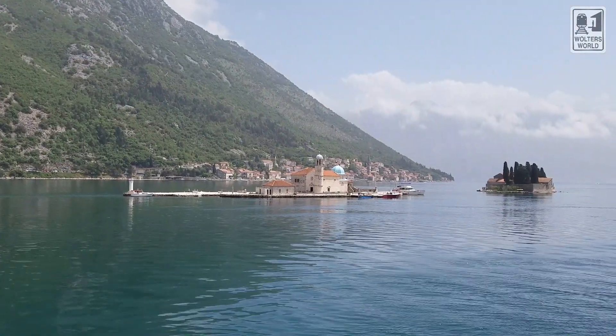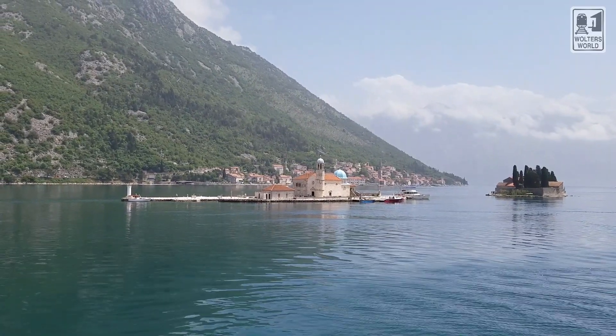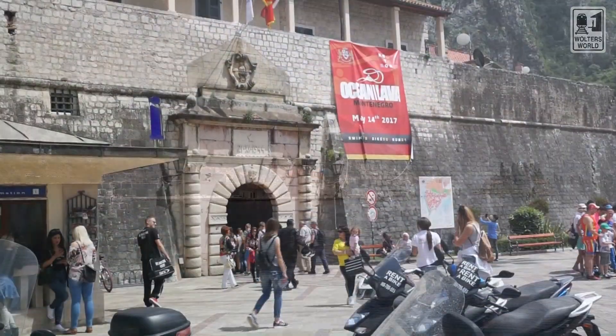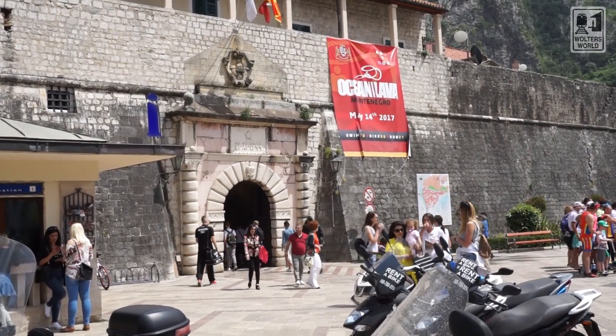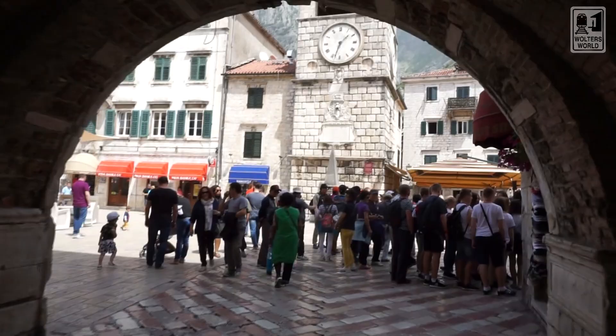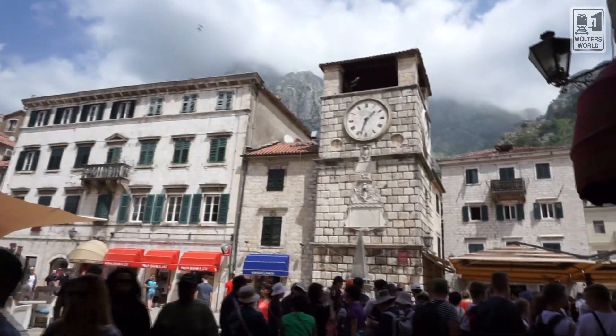Hey there fellow travelers, Mark here with Walter's World and today we're in Kotor, Montenegro. This is a really popular place for cruise ships to stop for two to five hours. What I thought I'd do is give you some things you should know before you come to Kotor and how to enjoy it when you are here. So let's get started.